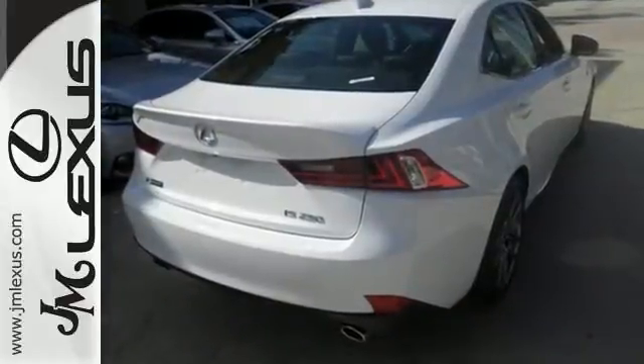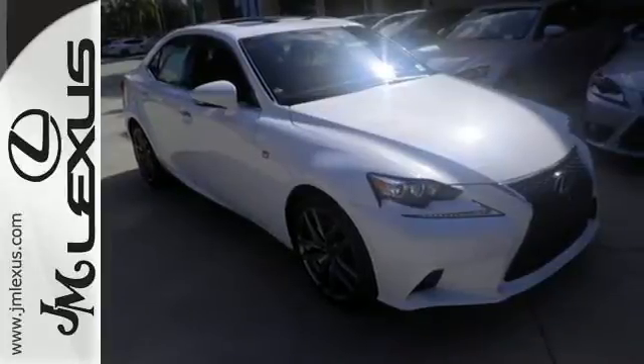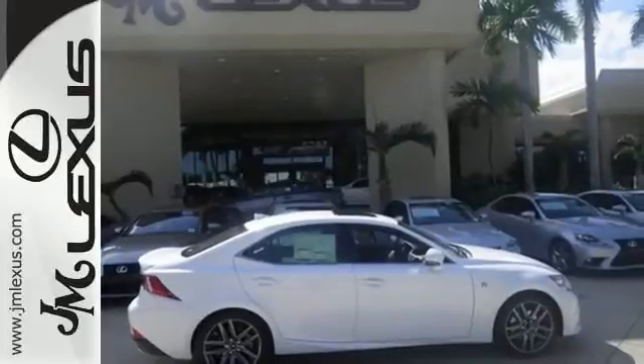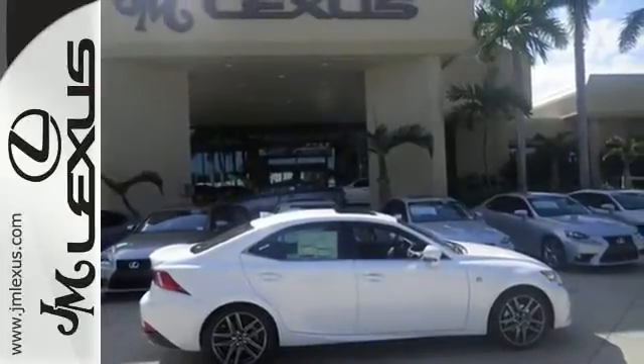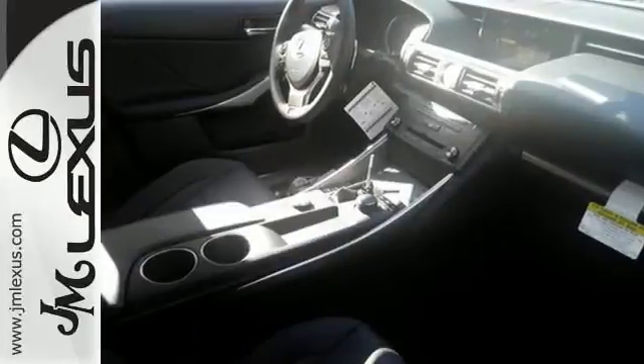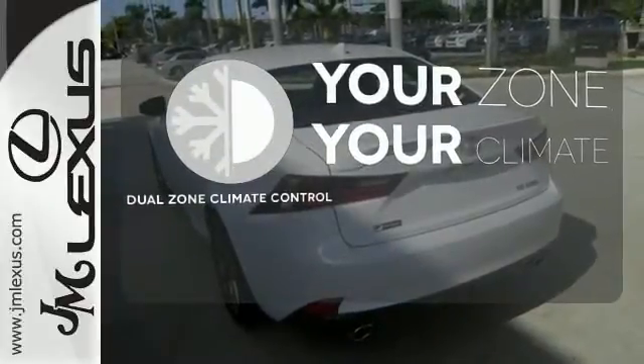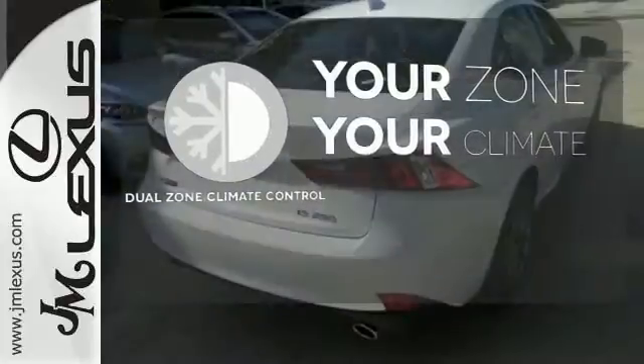Smart access with push-button start pulls back the curtain. Drive mode select sets the stage. Voice command with enhanced Bluetooth puts you in control, and high-intensity discharge headlights with 10 standard airbags make sure each story ends happily ever after. It's too hot, it's too cold — not anymore, with dual-zone climate control.